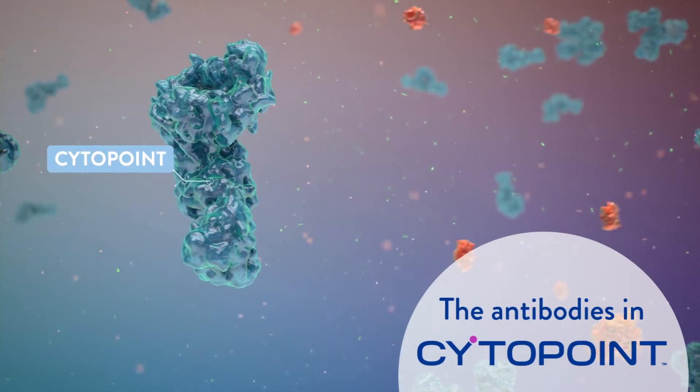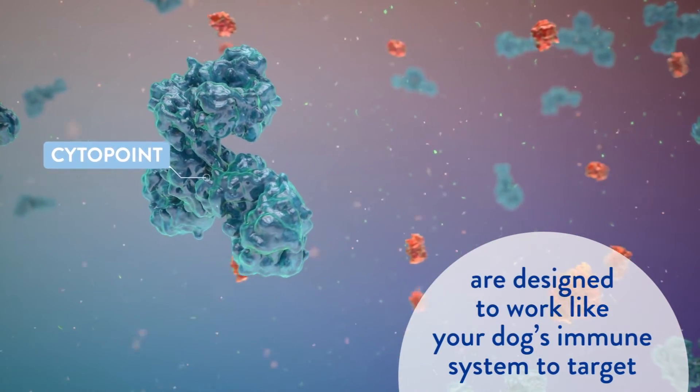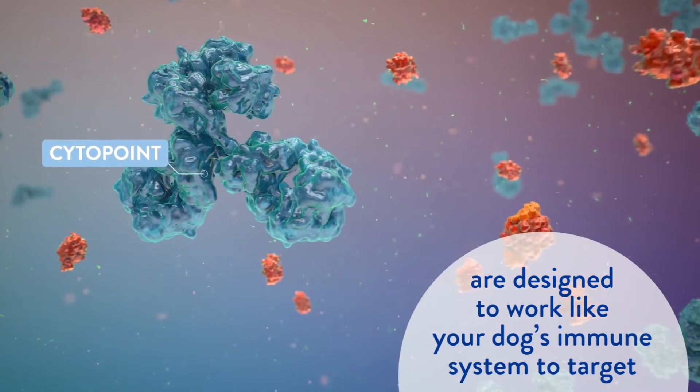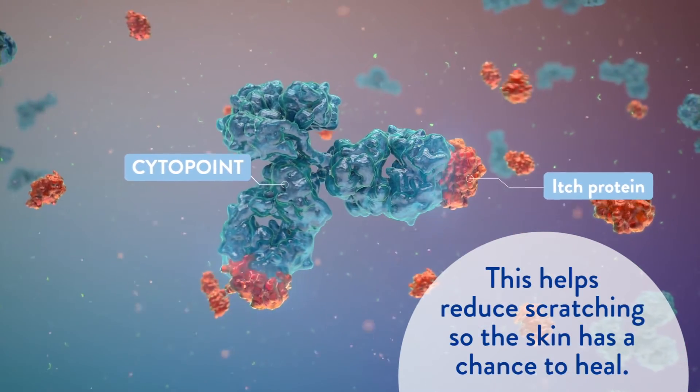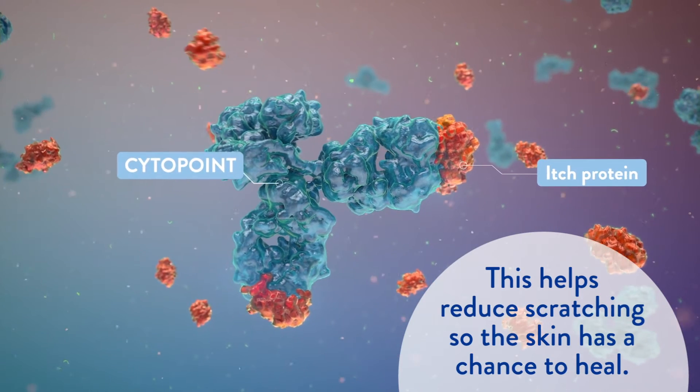The antibodies in Cytopoint are designed to work like your dog's immune system to target one of the main proteins that sends the itch signal to your dog's brain. This helps reduce scratching so the skin has a chance to heal.